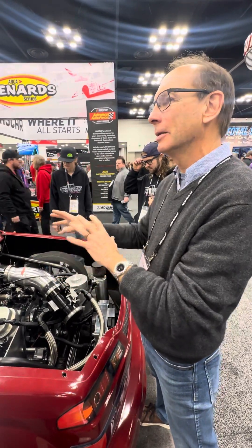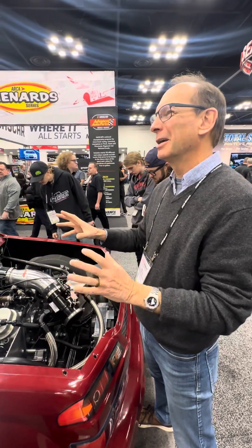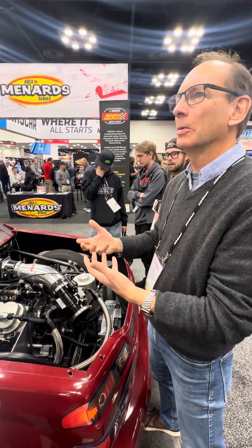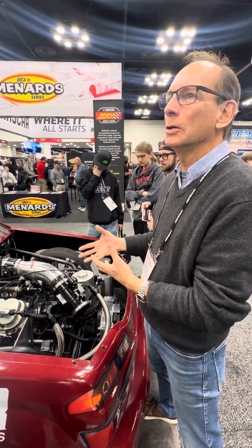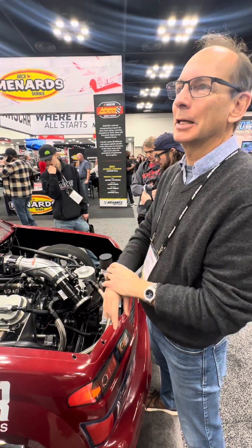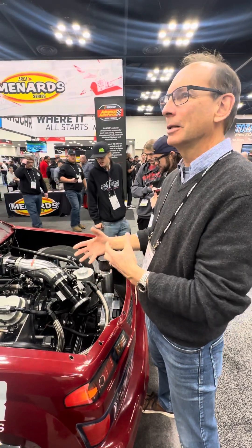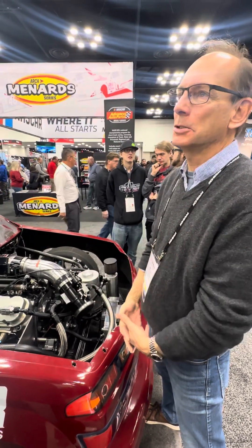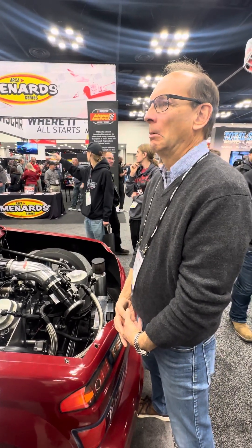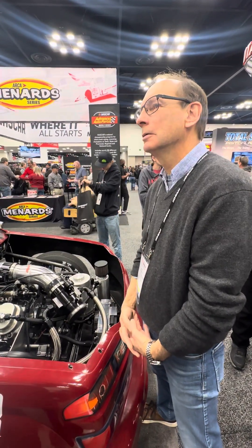Each of the individual pieces has industrial counterparts that didn't have the flow capability, pressure capability, or whatever we needed. So we went through and you'll see a number of bits on this that all say CAS on them — those are all developed by us specifically to make a compressed air discharge system. And that's just what I did. So that's awesome.